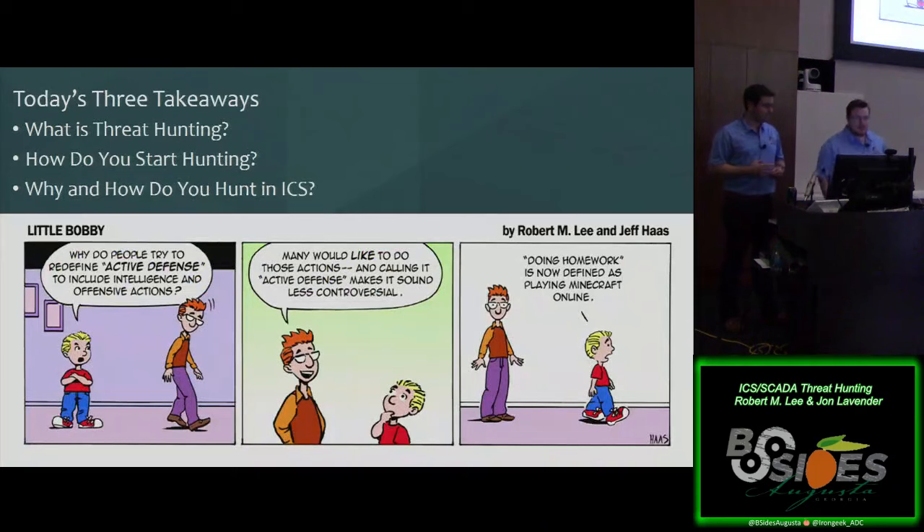Here's what we're going to talk about today — three things: what is threat hunting, how do you start hunting, and specifically why and how do you do it in ICS environments?